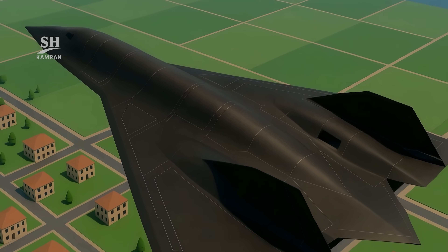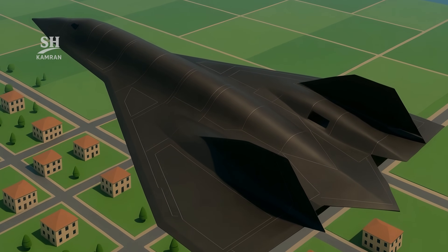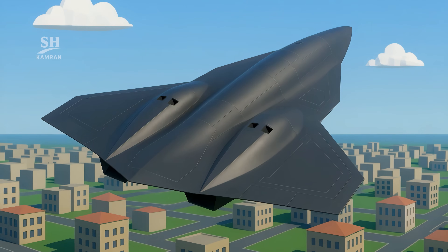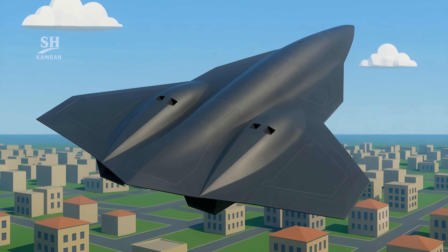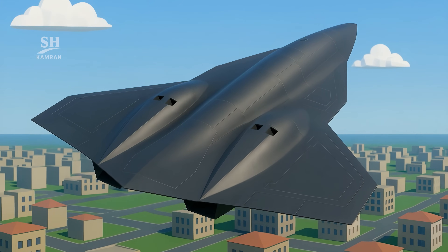Its primary mission is intelligence gathering and precision attack. It flies at high altitudes and hypersonic speeds, allowing it to quickly enter and exit hostile territory undetected. These traits make it a game-changer for future combat scenarios.